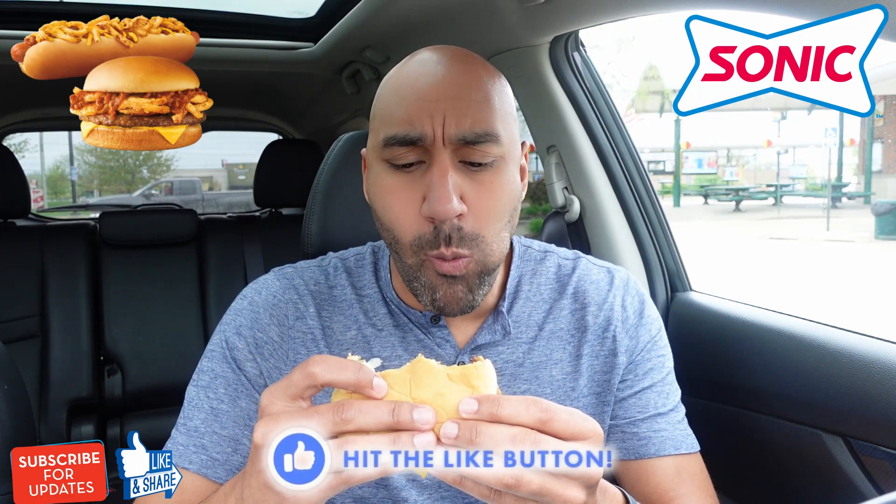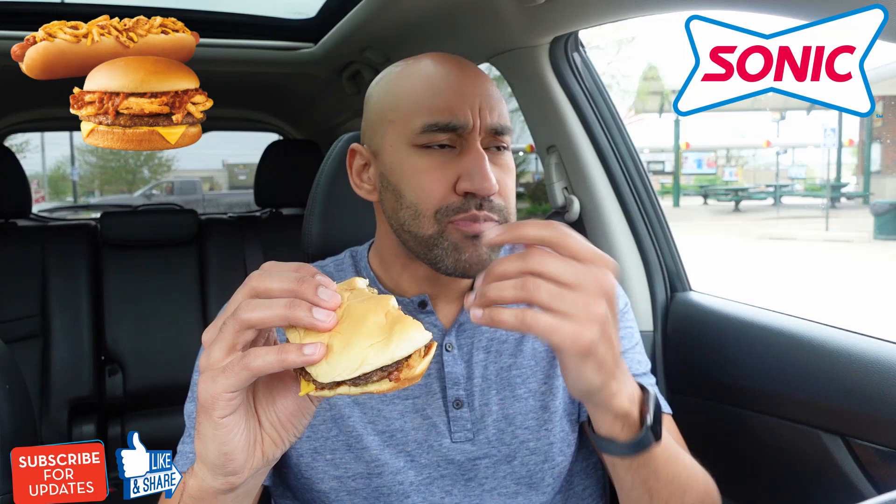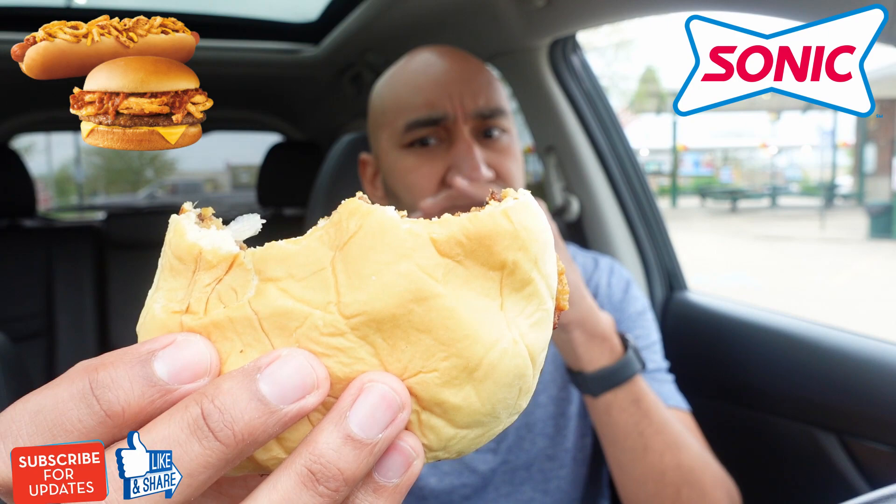Second bite. Mmm. I thought I was going to be disappointed by the bun — like I would have wanted a potato or artisan bun. But this bun is good. Nice and soft, warm. All right, guys, I'm ready to score this up.